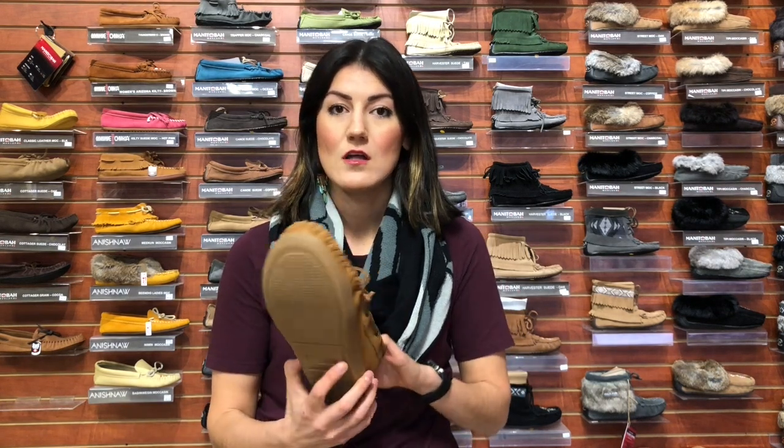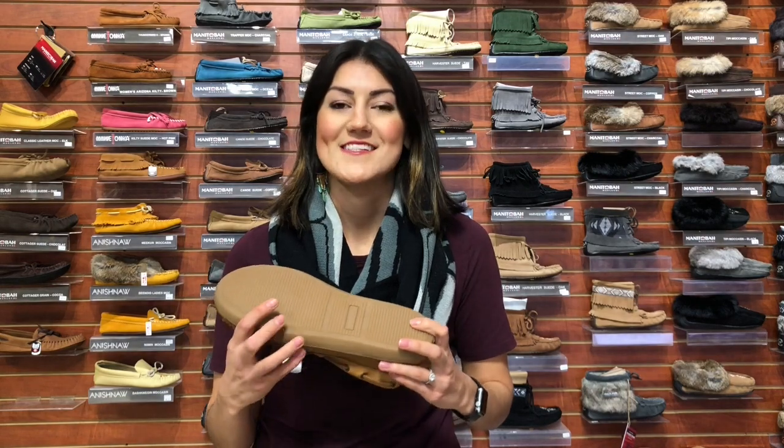If you're unsure whether you need a sole or not, consider asking yourself where you will be wearing the moccasins. For example, if you're intending to wear them outdoors, it would be a good idea to have a sole. Also, if you have a slippery or hard surface as a floor, it might also be a good option to get a sole for your moccasins.